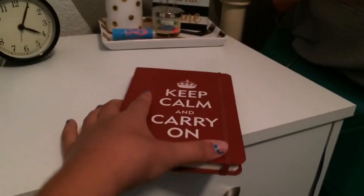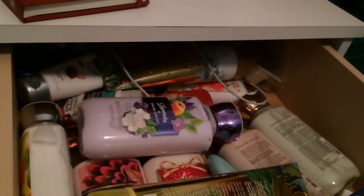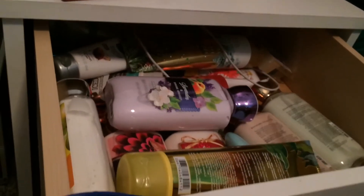Here is my nightstand and it has an alarm clock, this little thing with a decor candle, a candle, chapstick, and this little sign. And then I have this book. Here is my Bath and Body Works drawer — it's kind of a mess right now, but it's okay. And down here I have like my wallet, makeup wipes, tattoo stuff, Polaroid pictures, tripods, chapstick, and hand sanitizer.